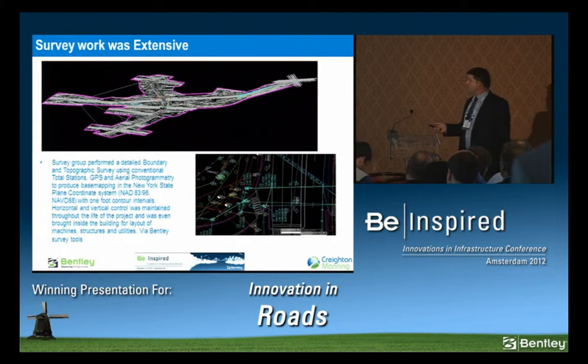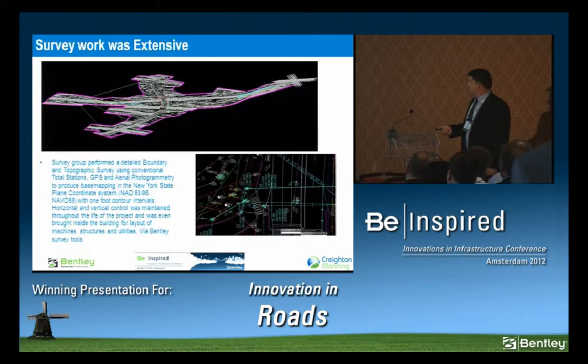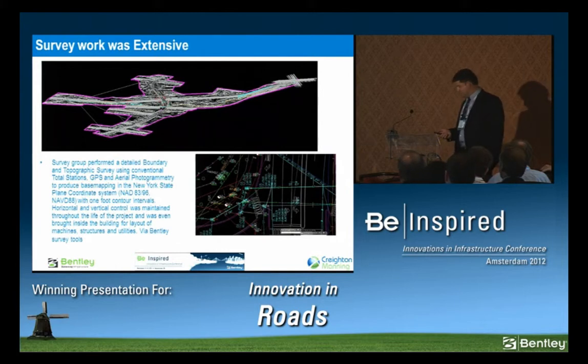We had a full-blown survey. Our survey crews are still out there today, but we had it flown. We did a full photogrammetry, then a total station GPS with NAD83 coordinates. We did our underground utility survey, and all those points represent the inverts in and out. We made a 3D surface so we could utilize that information through the life cycle of the project.